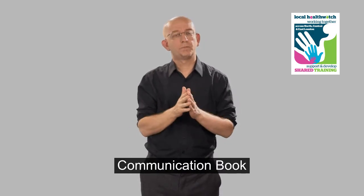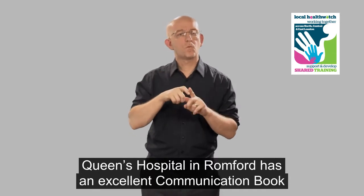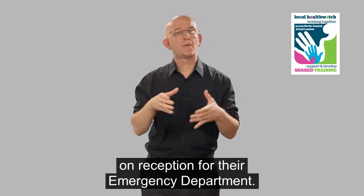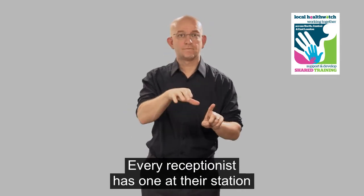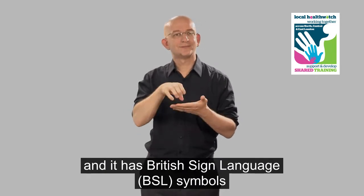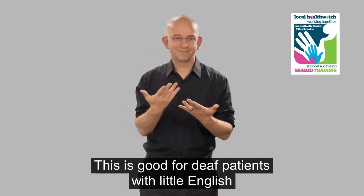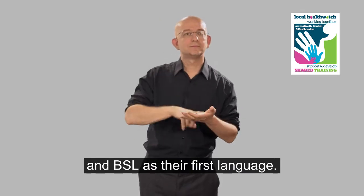Communication book. Queen's Hospital in Romford has an excellent communication book on reception for their emergency department. Every receptionist has one at their station and it has British Sign Language (BSL) symbols for the key information they need to convey. This is good for deaf patients with little English and BSL as their first language.